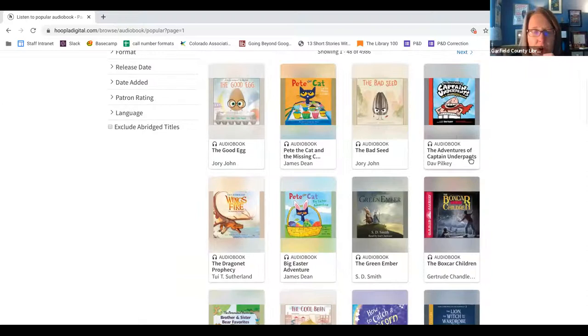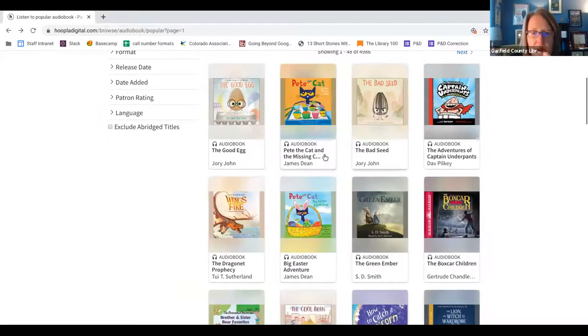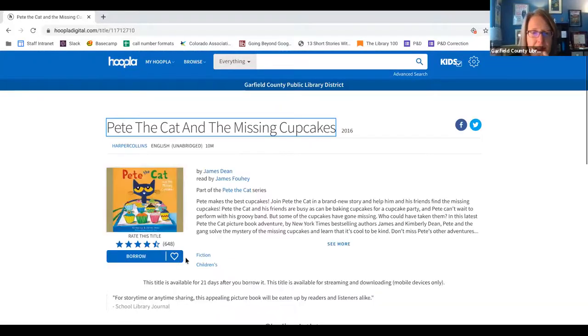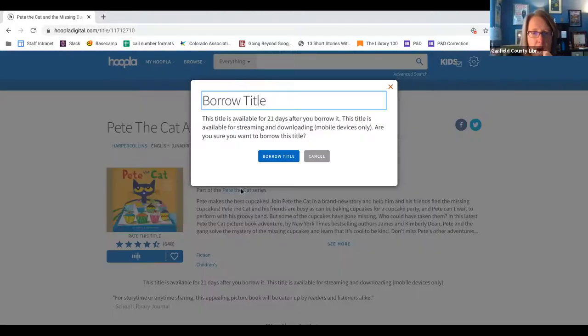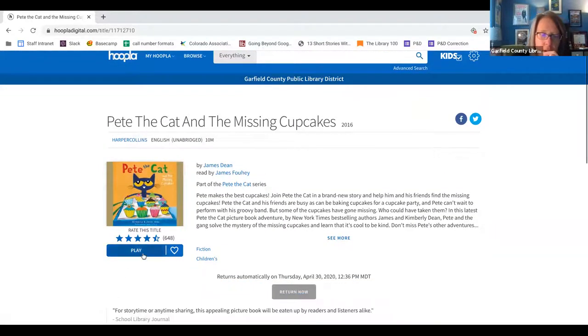Have them check out books they're going to want to listen to over and over again because of that 30-checkout limit. I checked out The Good Egg this morning. I'll show you a checkout — we'll do Pete the Cat and the Missing Cupcakes. Once you find a title you're interested in, click Borrow, then click Borrow Title. When you click Play, it will start the audiobook, and you have that book for 21 days.